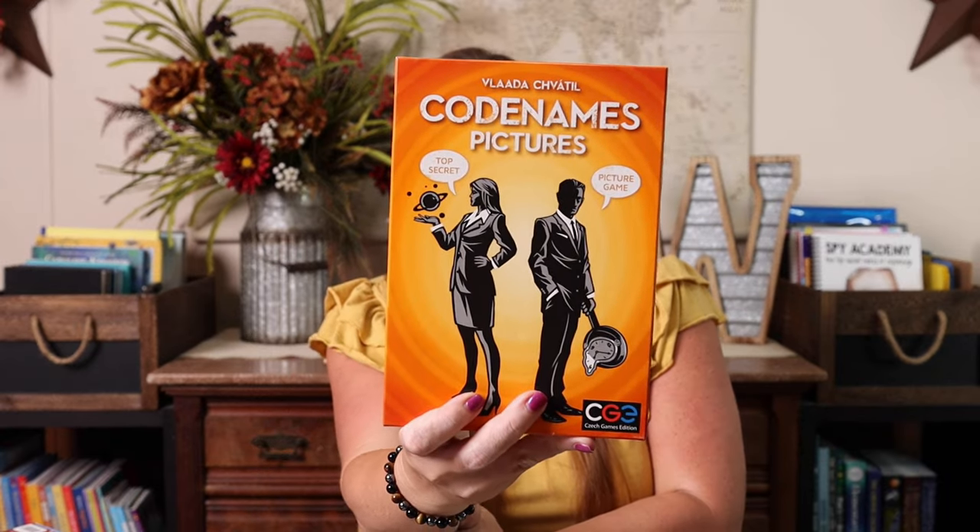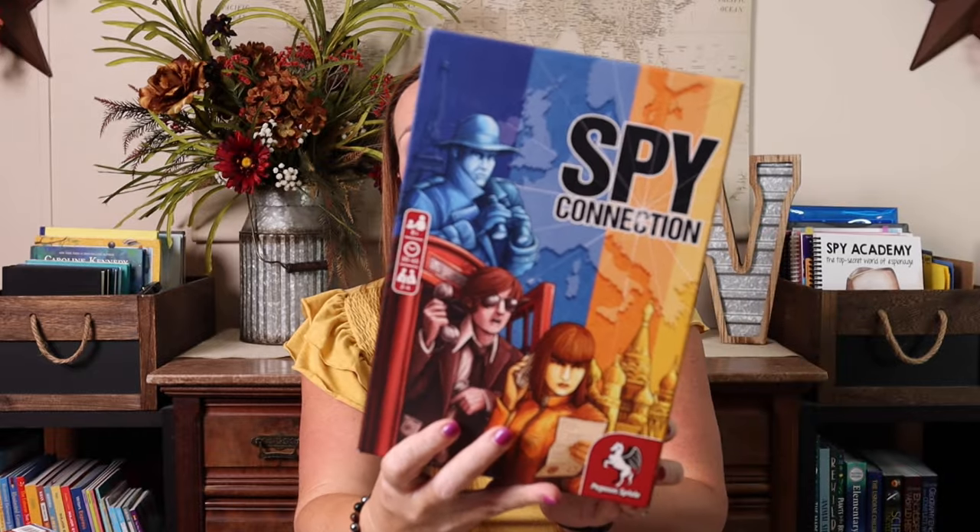Codenames Pictures — we have a lot of the other different types of Codenames like Duet, so just two people can play, and we have the Disney version, but I thought Pictures would be a fun addition. This is two to eight players, ages 10 and up. Spy Connection — one of the things I loved about this one is that the game board is actually a map, so we could get some of that geography in with it. This is ages eight and up, two to four players.